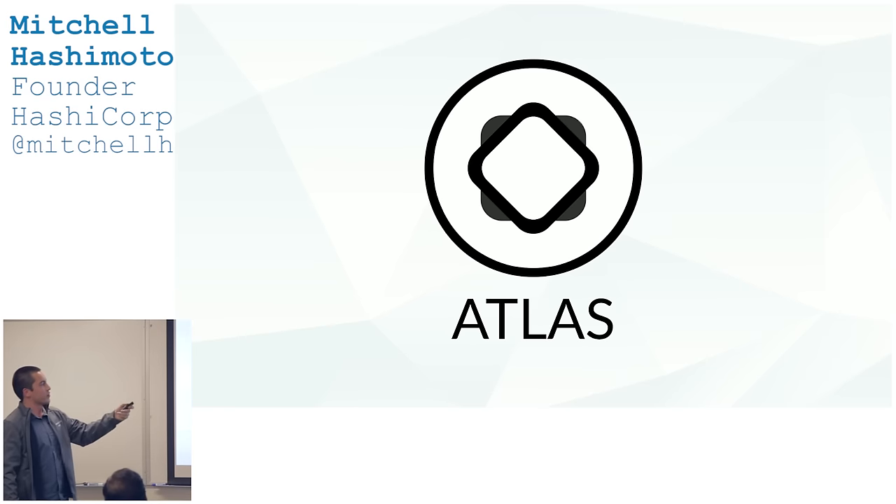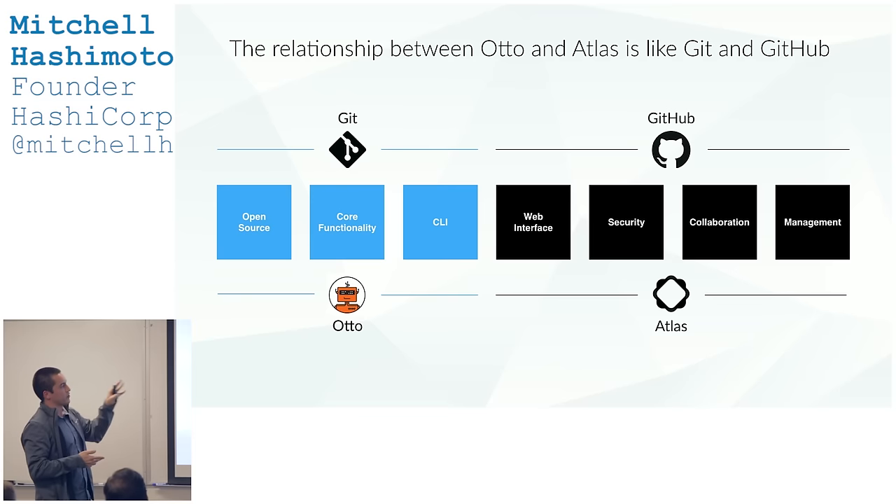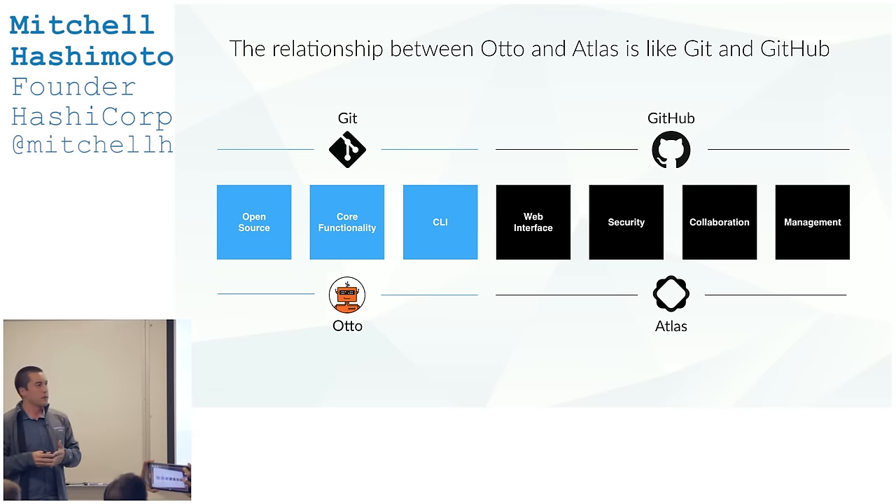And in the little corner of that diagram is Otto. The last tool, not yet mentioned, is Atlas — our commercial product that gives you the whole workflow. The relationship of Otto to Atlas is like Git is to GitHub. Otto is your open-source workflow CLI to develop, deploy, and get everything done from the command line. Atlas adds collaboration, interfaces, and security. It's very much like the Git-to-GitHub relationship.